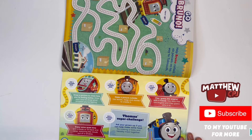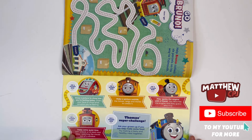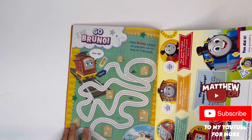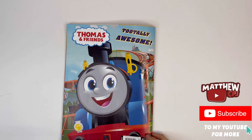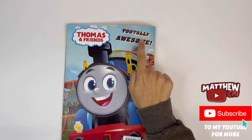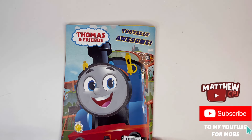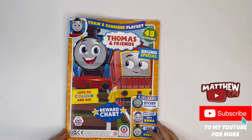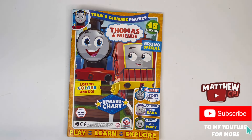So if I turn it here, it says well done — write your name and you've completed the challenge. And on the back you have a poster. It says totally awesome. You have Thomas, Diesel and Nia. And that is the end of the magazine.